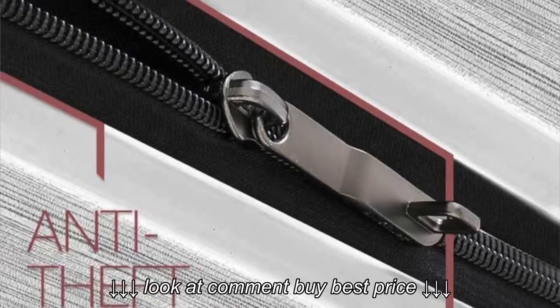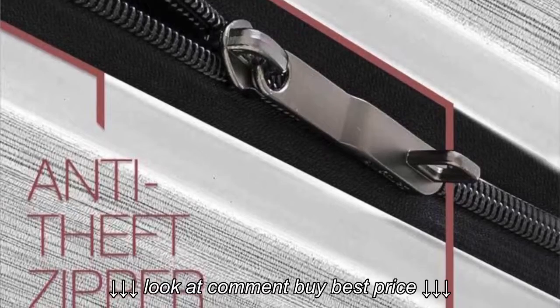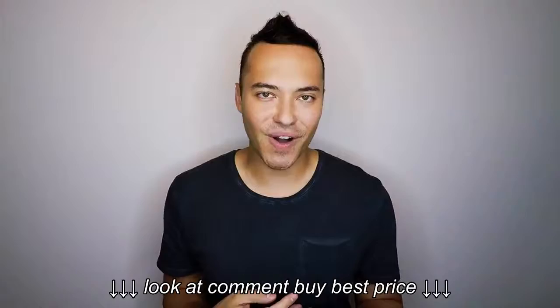Another new feature of this suitcase is the anti-theft zipper. It's going to be really, really hard for someone to just put a knife in your suitcase and take all the contents out. That was another innovative design element of the Samsonite Evoa.